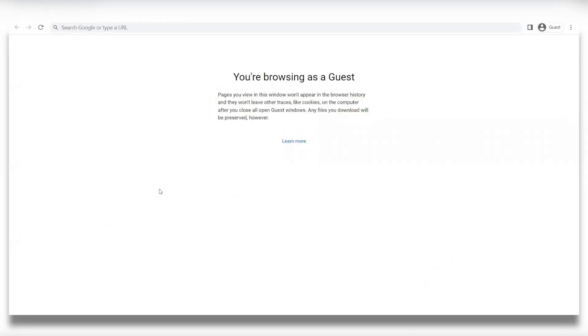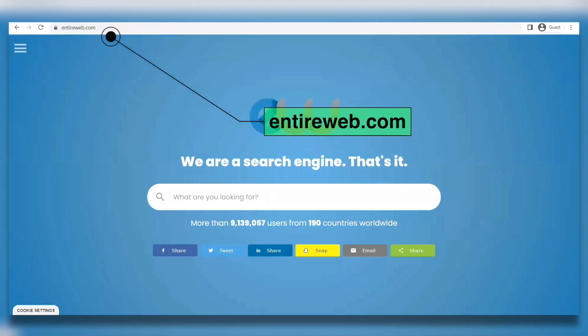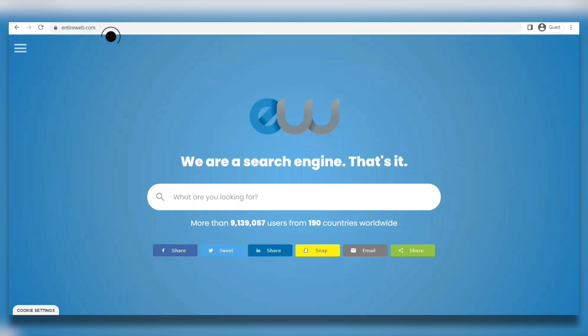We want you to open up entireweb.com and this is how that website should look like. This website is just like google.com — it's also a search engine, but the difference is that google.com doesn't pay you. But entireweb does. The way that we're going to be making money using this website is by clicking on these three lines right here on the upper left.